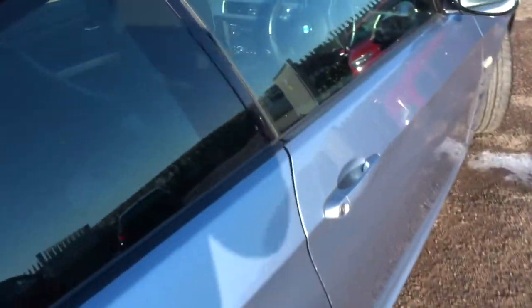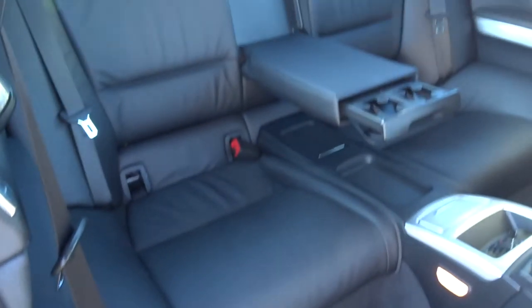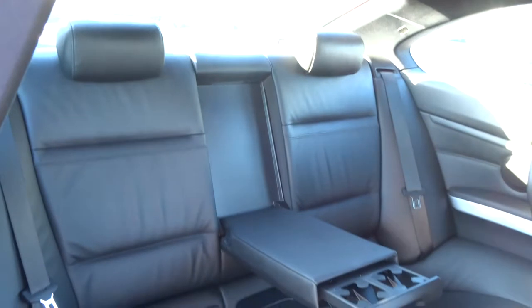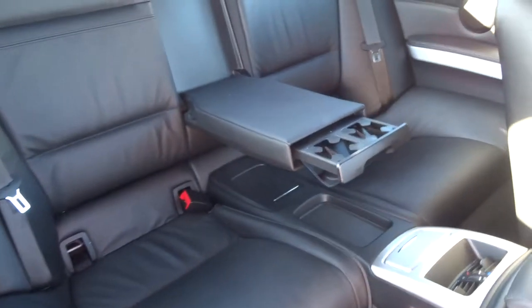The car does about 44 miles to the gallon. There's plenty of space in the back for your passengers, and they also get a couple of cup holders and an armrest. There's isofix back there as well.